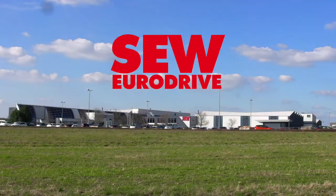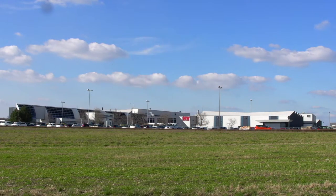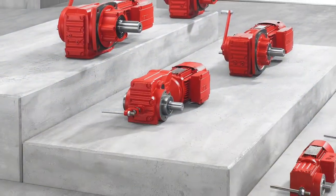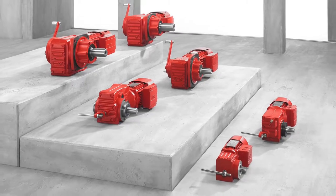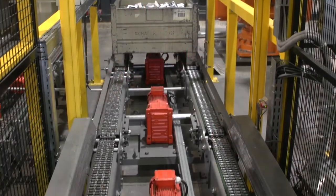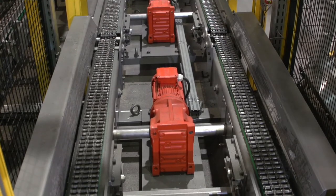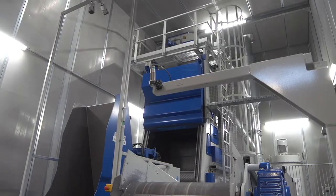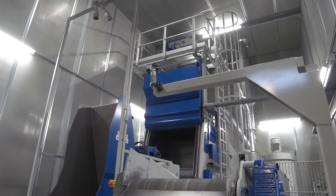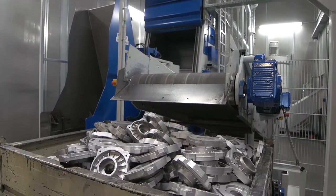SEW EuroDrive is a leading manufacturer of electric motors in Europe, while also producing numerous electronic and mechanical gear units. The fact that these drive units are in use all over the world is practically impossible to overlook. We at AGTAS have delivered a generously-dimensioned rubber belt tumble blast machine for the plant in Forbach, France, for blasting aluminium housing parts.